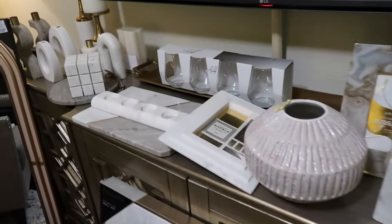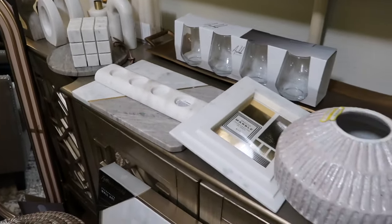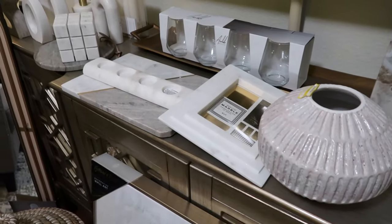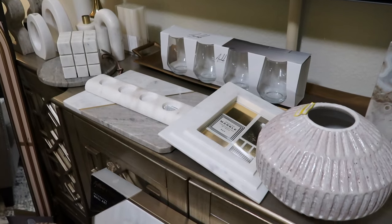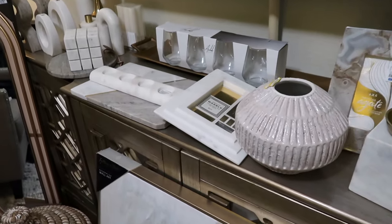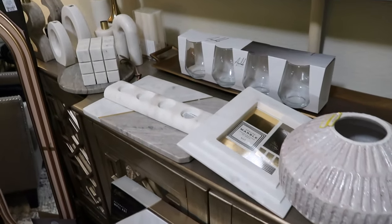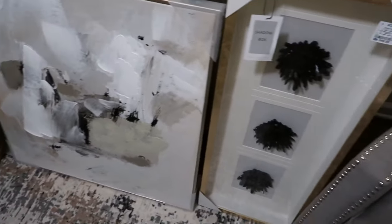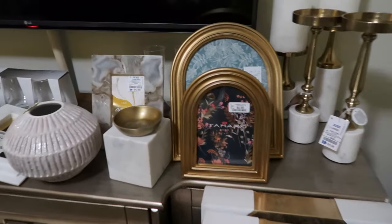So those are all of the items I have to share with you guys — some really nice pieces, most of them from Ross. Definitely don't sleep on that place because you can find high-end looking pieces at very affordable prices. It can be hit or miss, but it's like a treasure hunt for me and I love going in to see what great items I can find. I really hope you enjoyed watching — that's all I have for today. I'll see you in the next one, bye guys!